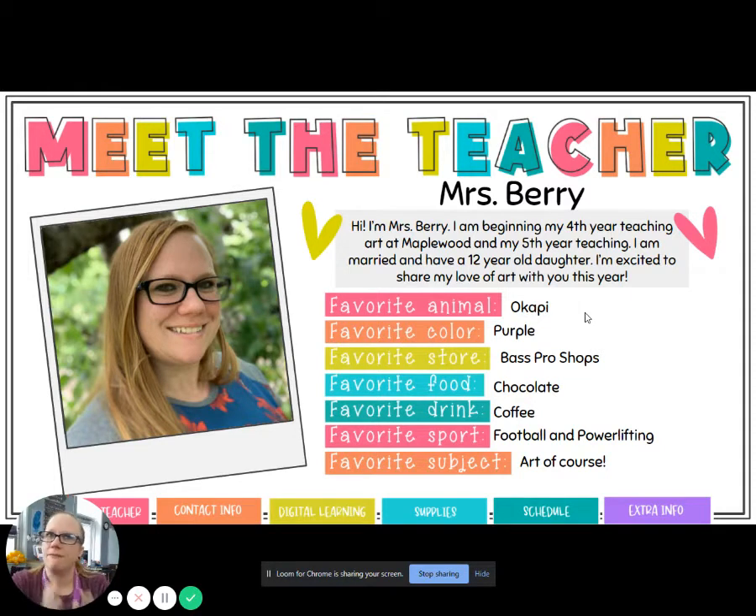Just some fun facts about me. My favorite animal is an okapi — it's a zebra kind of hybrid-looking animal, super cool. My favorite color is purple, but as the art teacher I of course have a love of all colors. My favorite store is Bass Pro Shops. I love to go hiking, I love being outside camping and fishing, and that store just has all kinds of really cool stuff for me to get all of those things done.